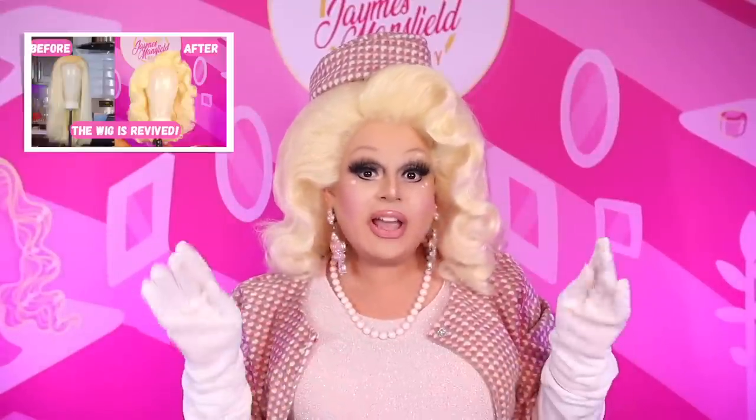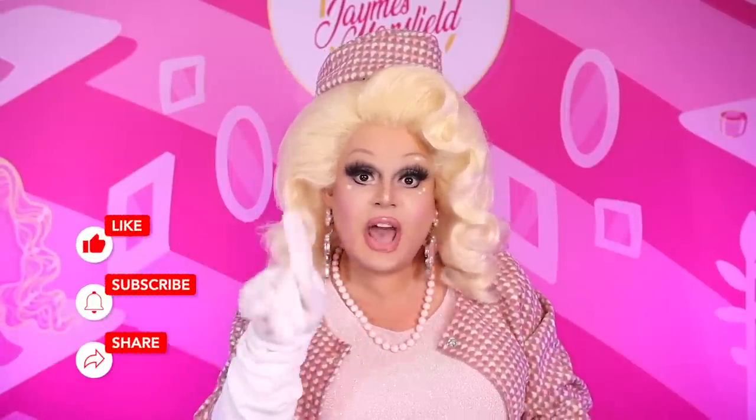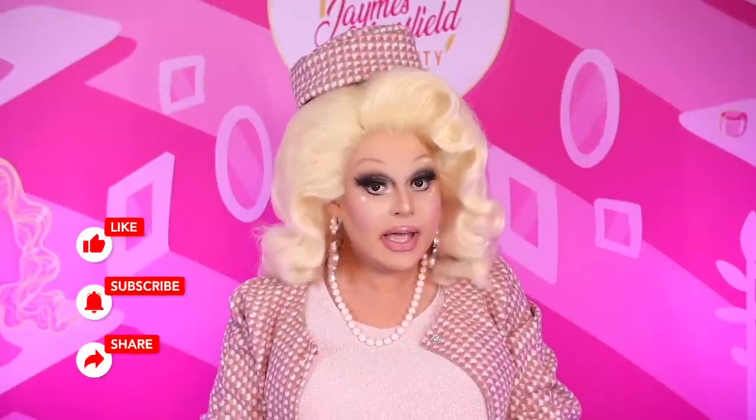Do you like my hair? This is actually a wig that I restyled on Ernie's channel — be sure and check that out. He washed the hair using Wigs by Vanity's method of how to wash synthetic hair and I restyled it on his channel. So if you want to see how I made this gorgeous revamped original James Mansfield do, be sure and check it out there. I hope you all enjoyed this — don't forget to like, comment, and subscribe. Until next time, bye!